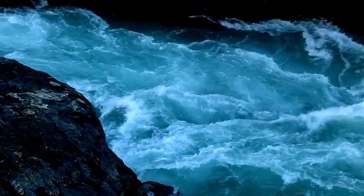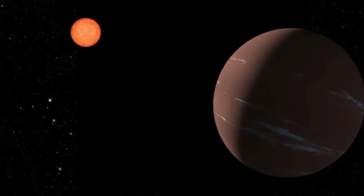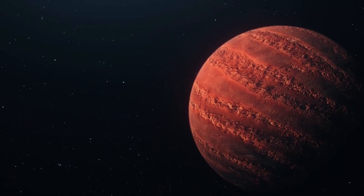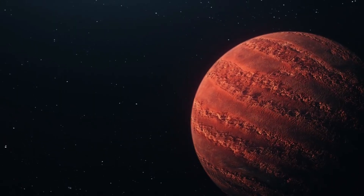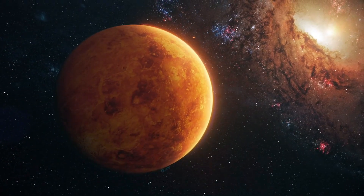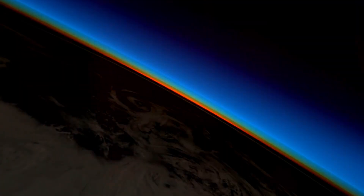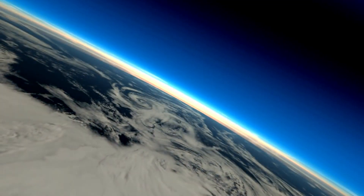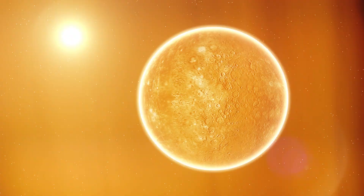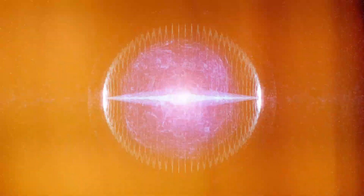However, this is not a guarantee, as there are many other factors that could affect the habitability of a planet. For example, if the planet is too massive, it could have a thick atmosphere that traps too much heat and creates a runaway greenhouse effect, like Venus. If the planet is too dense, it could have a rocky surface that is too dry and barren, like Mars. If the planet has no atmosphere, there is no protection from radiation and temperature fluctuations, like Mercury. If the planet has no magnetic field, there is no shield from stellar winds that could strip away its atmosphere, like Mars.